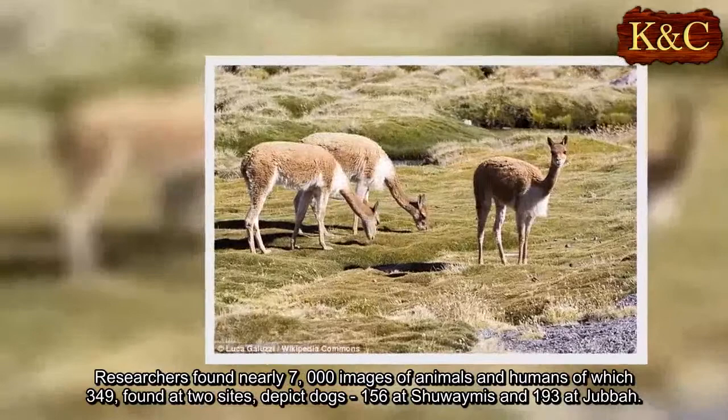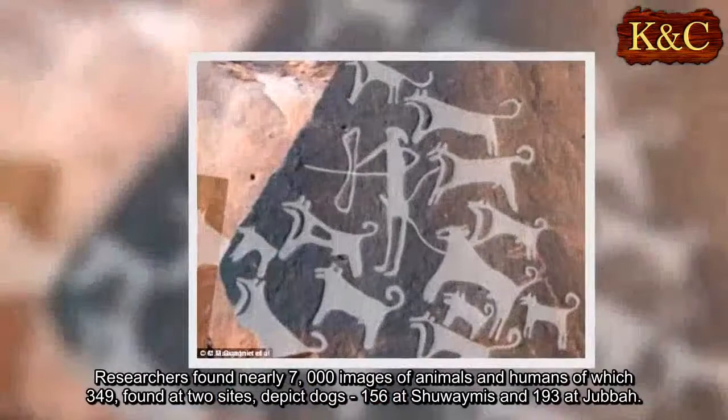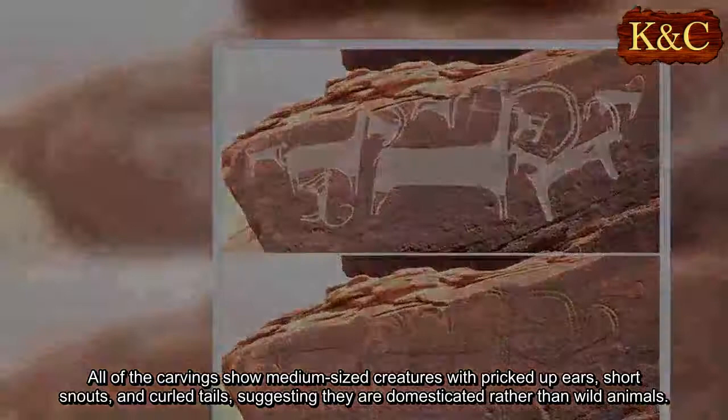Researchers found nearly 7,000 images of animals and humans, of which 349 — found at two sites — depict dogs: 156 at Shuwaymis and 193 at Jebel. All of the carvings show medium-sized creatures with pricked-up ears, short snouts, and curled tails, suggesting they are domesticated rather than wild animals.